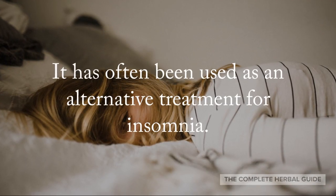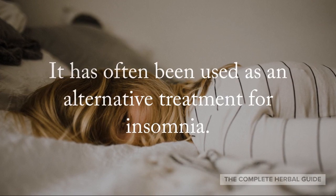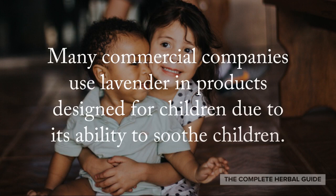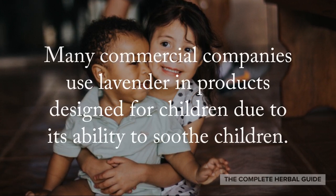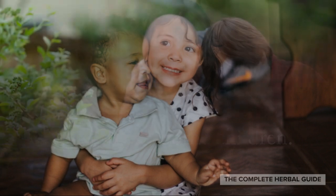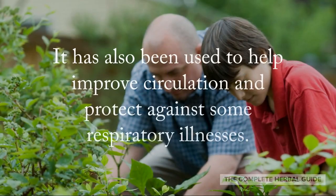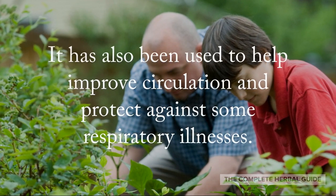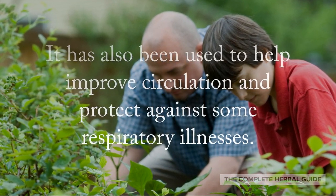It has often been used as an alternative treatment for insomnia. Many commercial companies use lavender in products designed for children due to its ability to soothe children. It has also been used to help improve circulation and protect against some respiratory illnesses.